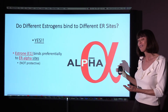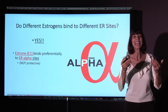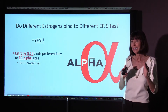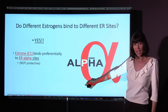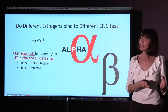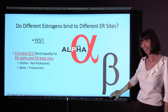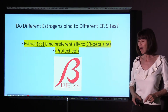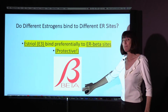So the next question is: do different estrogens bind to different estrogen receptor sites? And the answer is yes. Estrone, E1, binds preferentially to alpha — the not protective receptor site. E2, estradiol, binds equally to alpha and beta. E3, estriol, binds preferentially to the estrogen receptor beta site.